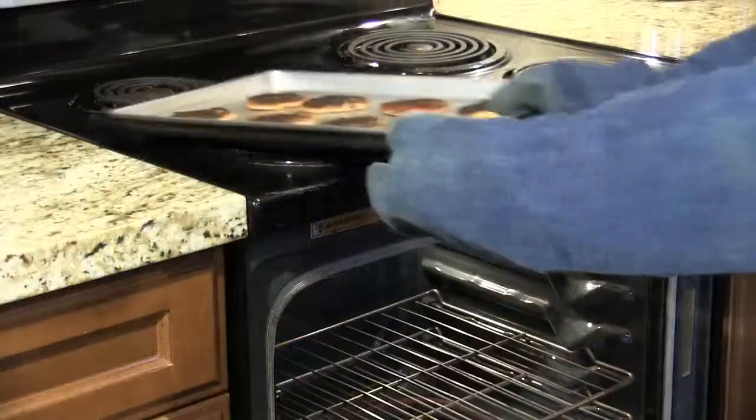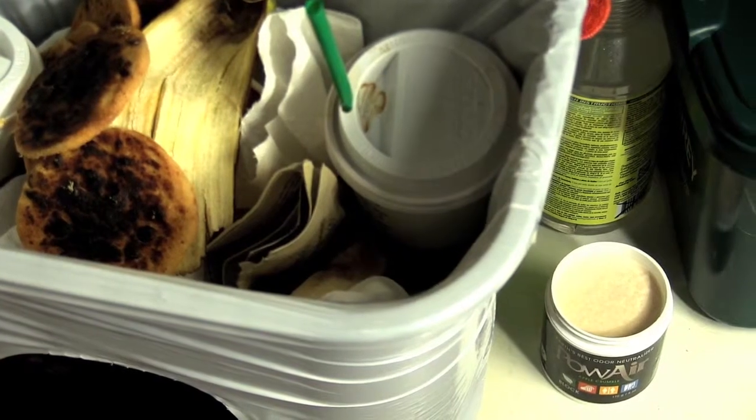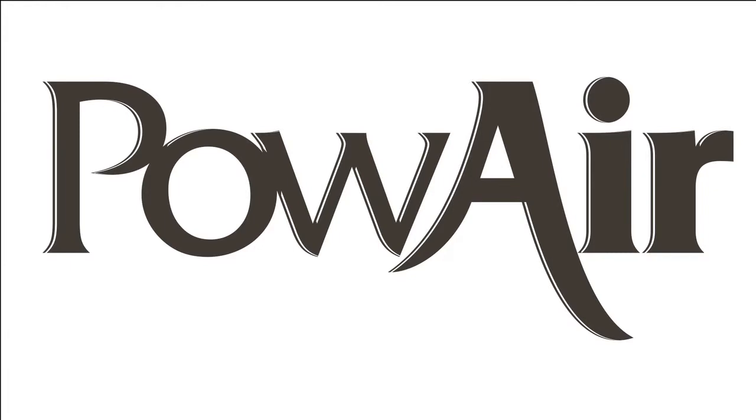Cooking experiment gone wrong? Use Powair Spray at any time to quickly eliminate those unwanted odors. And for continuous odor protection, Powair Block works around the clock to absorb all kitchen odors at their source. All Natural Powair — Earth's best odor neutralizer.